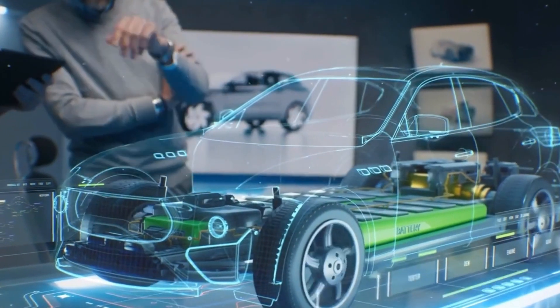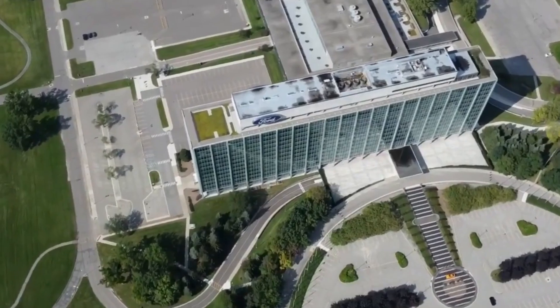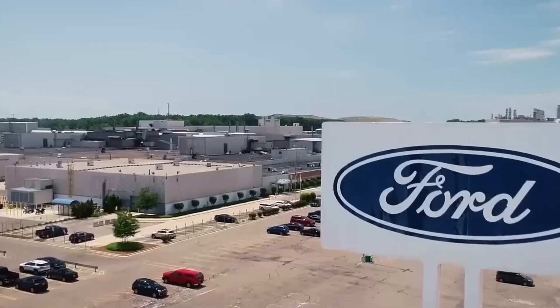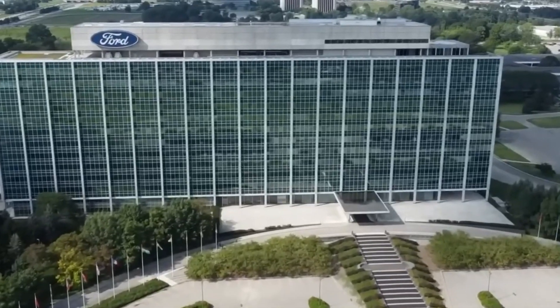Ford has a history spanning more than a century, but innovation continues to define the company. Recently, Ford unveiled a groundbreaking engine that is revolutionizing the automotive industry. This innovation goes beyond horsepower or fuel efficiency, marking a shift in transportation technology.